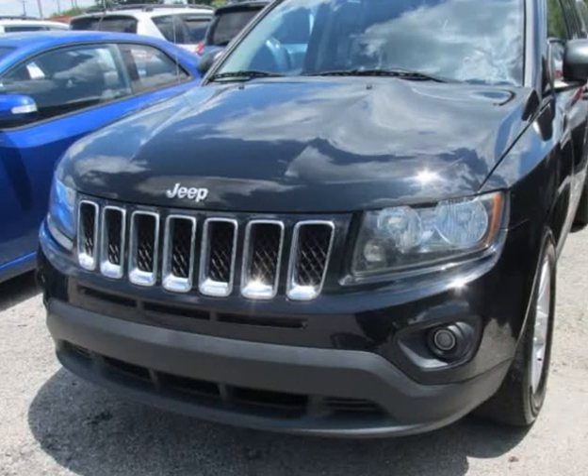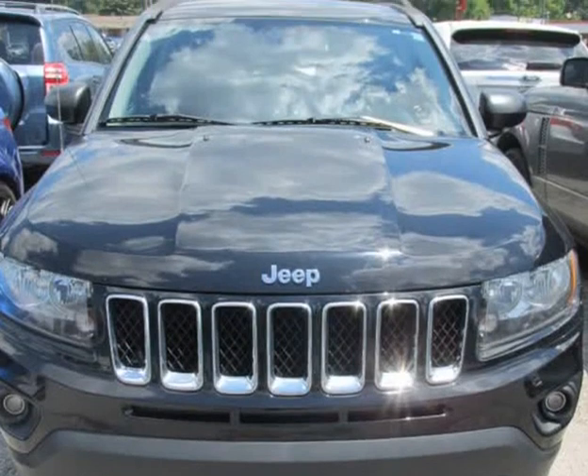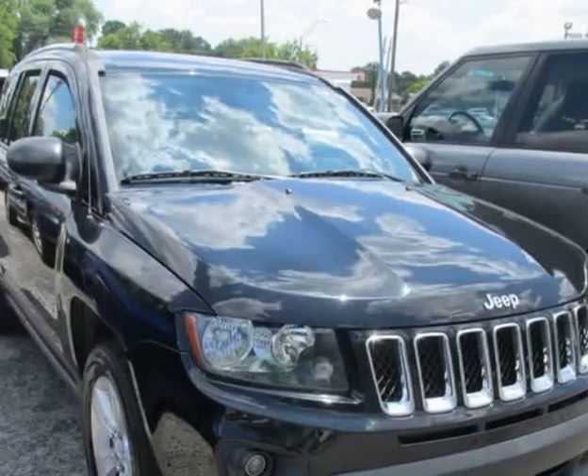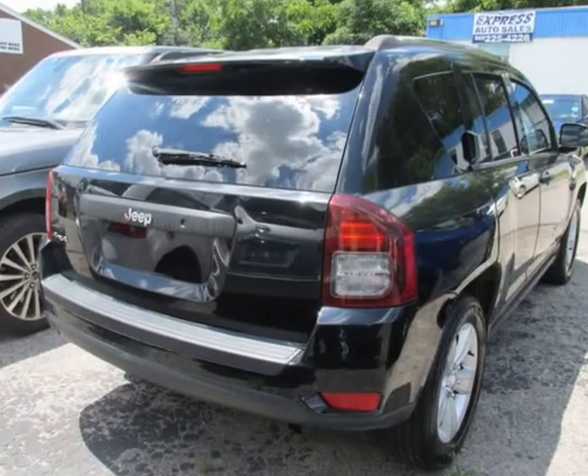This 2014 Jeep Compass is brought to you by Express Auto Sales. The front windshield is in excellent condition. The paint has some slight scratches. No dings are visible on this vehicle.